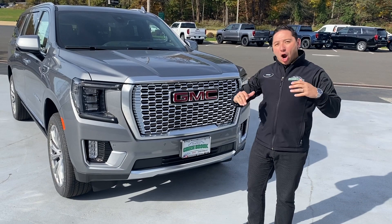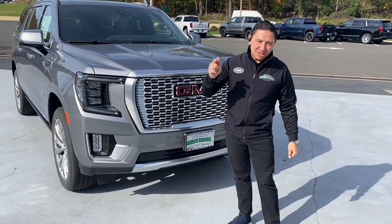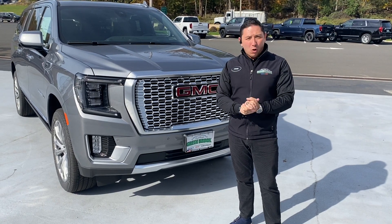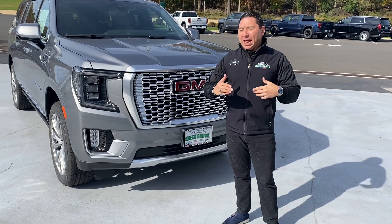Now look what we got here — our first 2022 Yukon Denali XL. This is a vehicle a lot of people were waiting for, trying to see what the difference was gonna be.